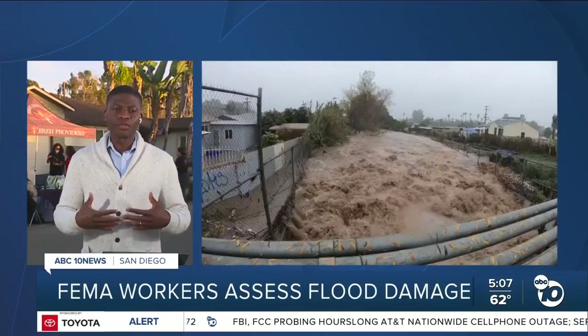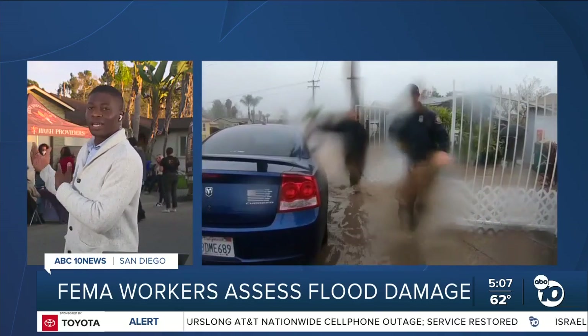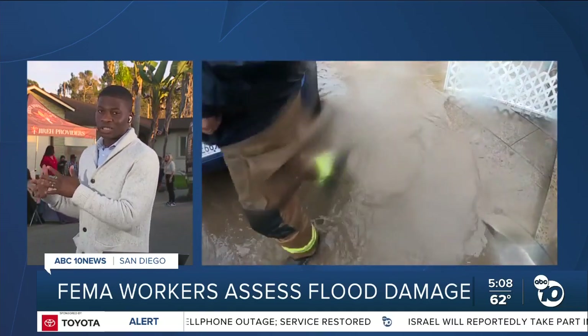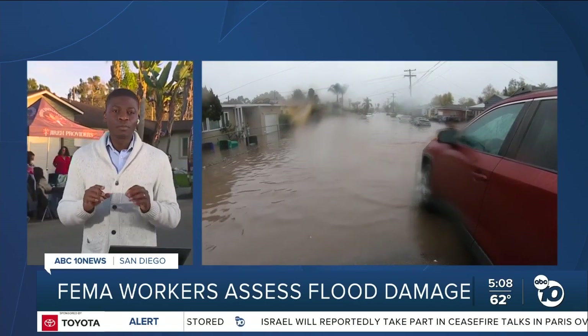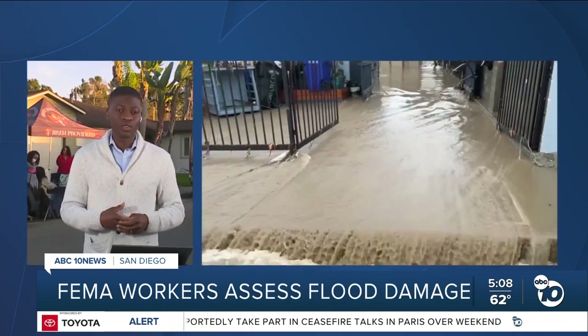FEMA workers have hit the ground running to provide financial assistance to San Diego flood victims. In fact, where we are right now, I just had a guy come up to me and tell me that FEMA was looking at his home today — he'll get those results, he says, in 7 to 10 days. ABC 10 News reporter Perley Shaheen breaks down how to apply for that aid and what it means for one storm victim.